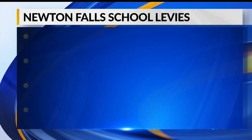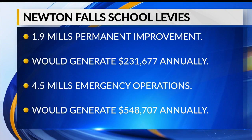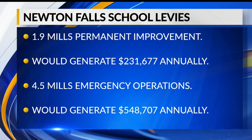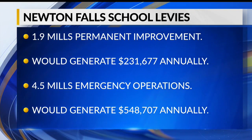Those are the reasons why they're asking for a 1.9 mil permanent improvement levy, which would bring in more than $231,000 a year, and a 5-year 4.5 mil emergency operations levy, which would generate more than $548,000 annually.